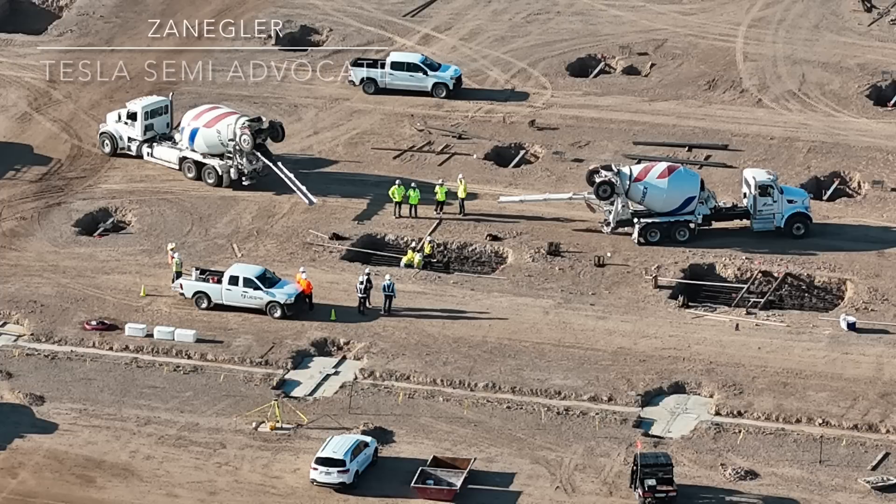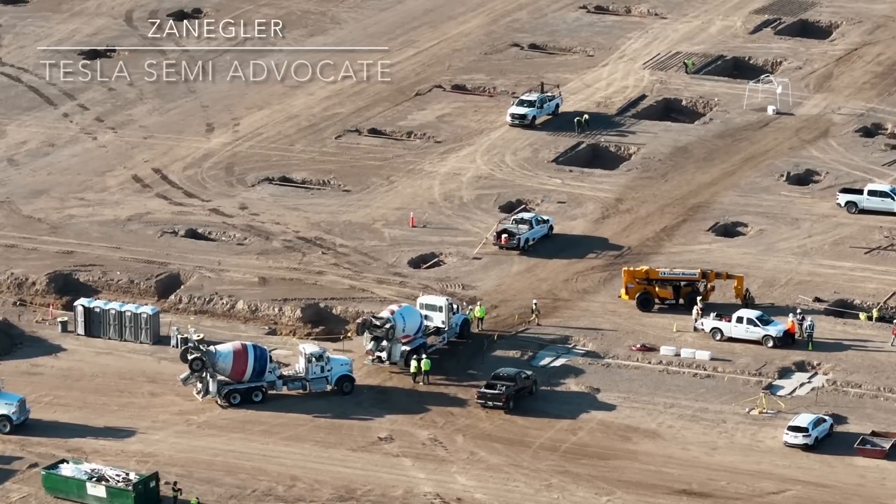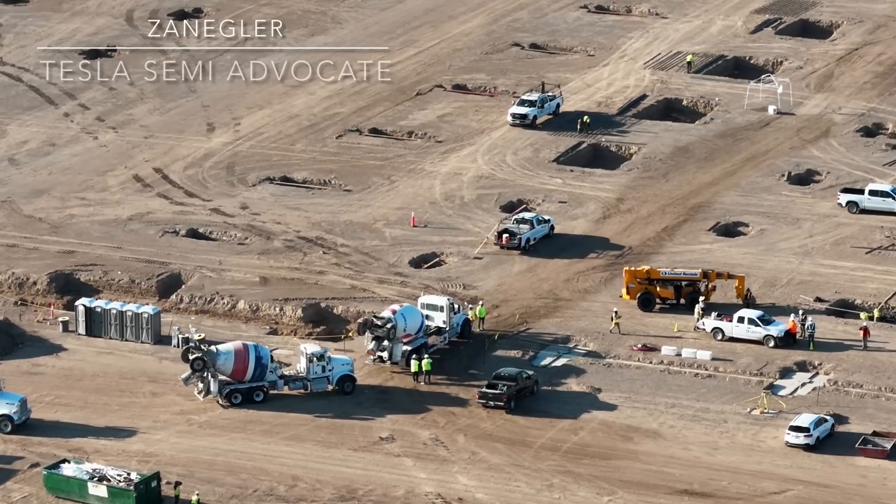The big news for today is concrete progress. Literally, concrete trucks are streaming into the site and footings are being actively poured with multiple concrete trucks per footing, backed up to each footing, and a stream of them coming into the site from the nearby batch plant.